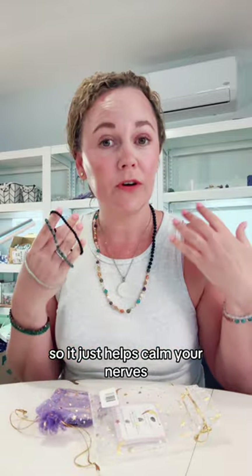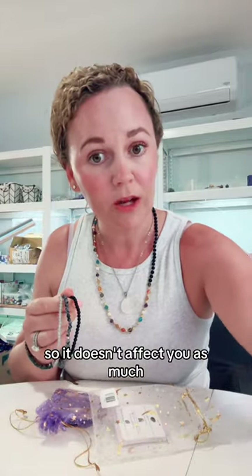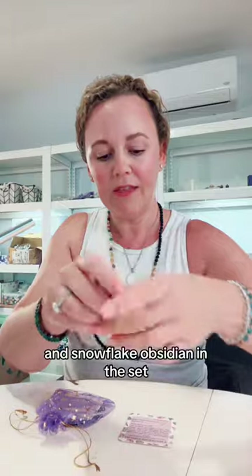It helps calm your nerves and deflect energy from other people so it doesn't affect you as much. That set has Black Onyx, Labradorite, and Snowflake Obsidian in it.